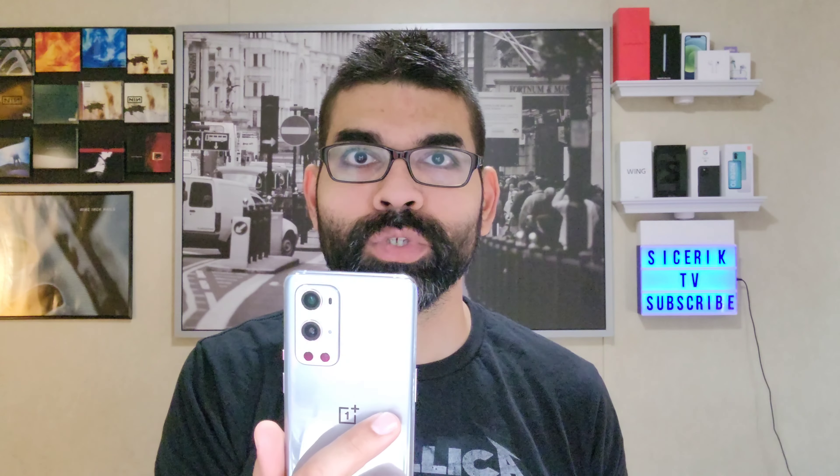This thing is a beast when it comes to the fluidness and speed of it. The cameras on the rear are really good — don't let all the negative reviews on YouTube discourage you. These cameras are really good. Now, this phone is not perfect. So we're going to talk about my time with the OnePlus 9 Pro, the things that I like and the things that I do not like.